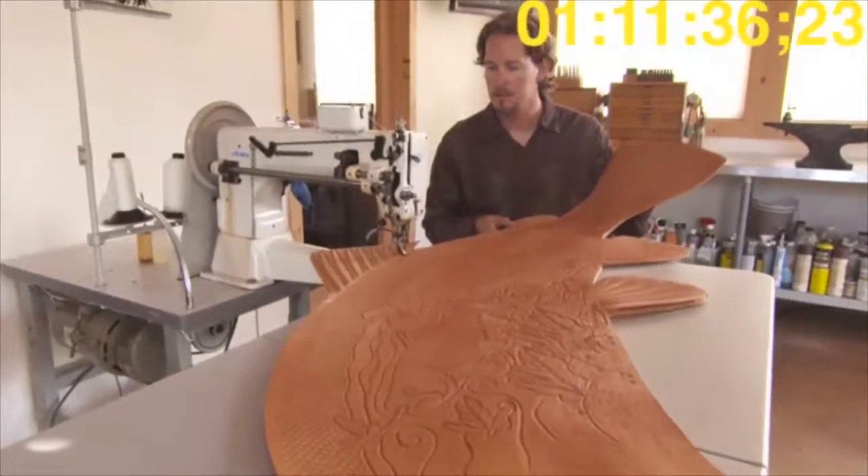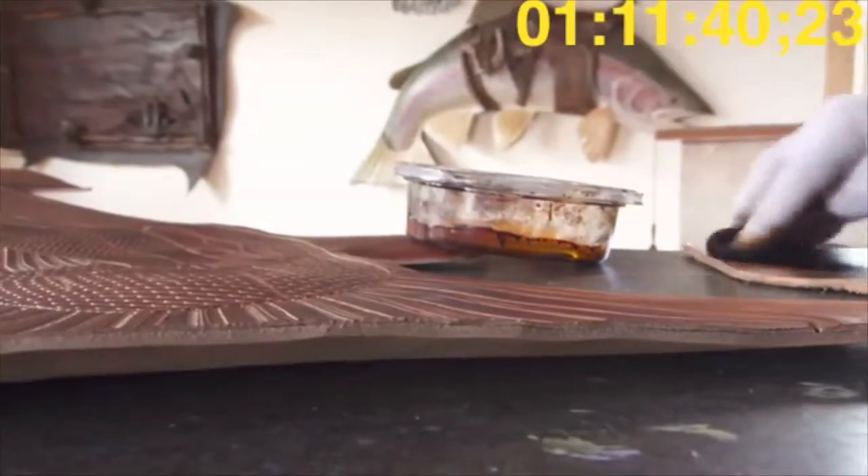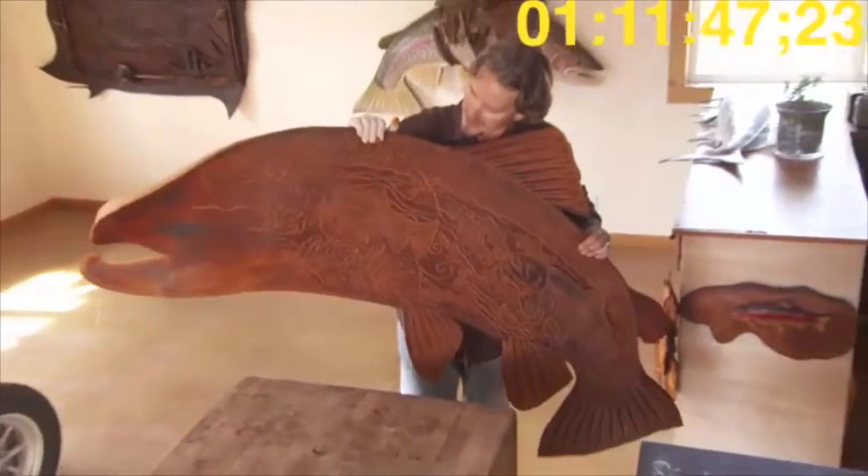In less than a week, Lance will deliver his masterpiece in person to the Dorseys, to take its permanent place among the last of the finished rooms. He hopes that every day they see it, it reminds them to get out on the water and do some fishing.